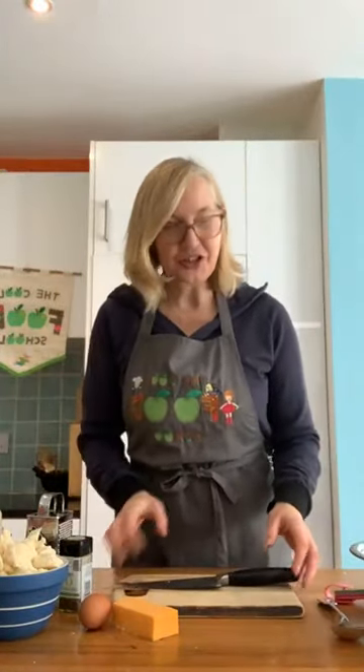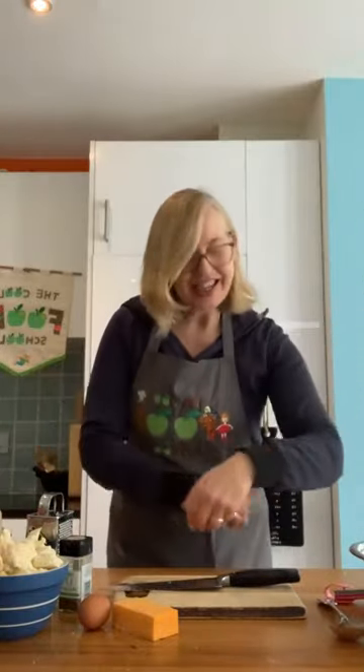Hello, good morning, good afternoon, good day — it's Deirdre here from the Cool Food School, welcome to my kitchen yet again. I'm just waiting for Siobhan Berry from Mummy Cooks to join me.